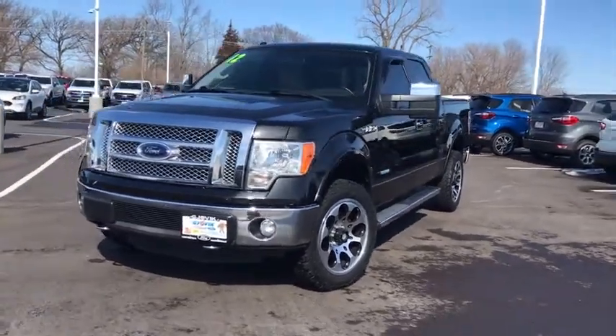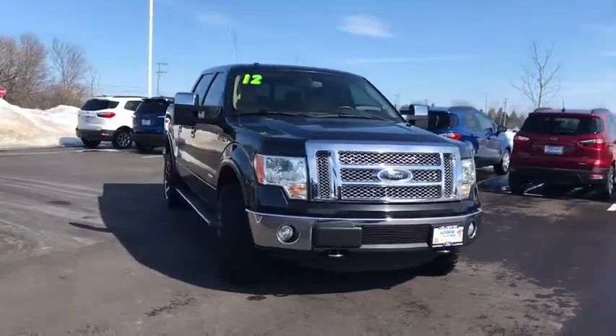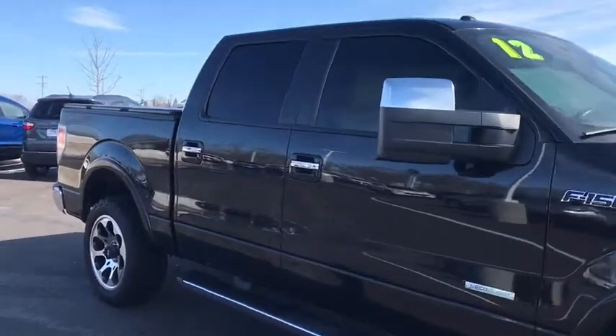You are going to love the 2012 Ford F-150. A Ford F-150 knows how to handle any situation. It's built to follow orders. No whining.